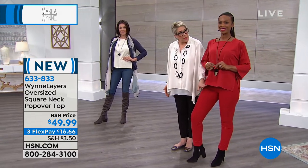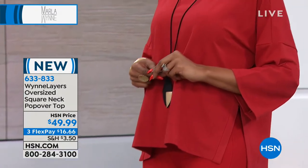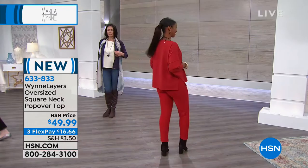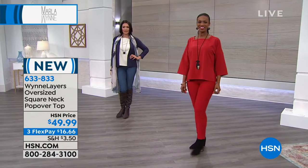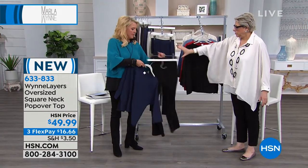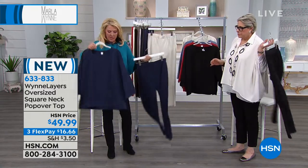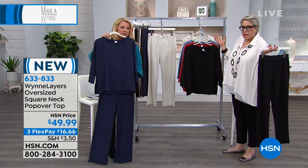You can wear it at this length and not feel like anything is going to be an issue. Let me show the pants so it makes sense — I'll grab the navy here, and you hold the black. Here's the navy — here's a little crop-ish look. Look how cute that is.